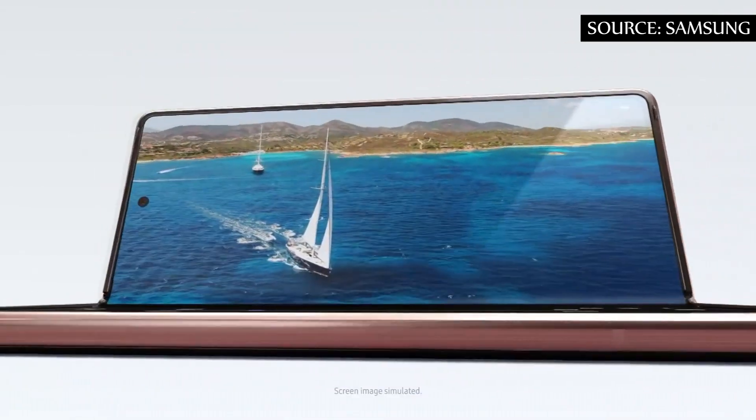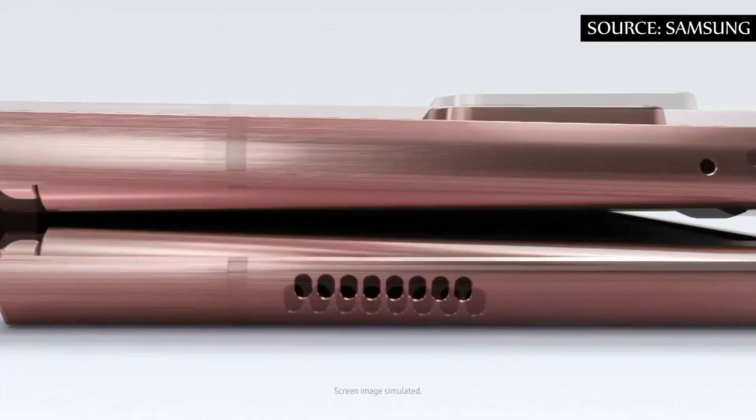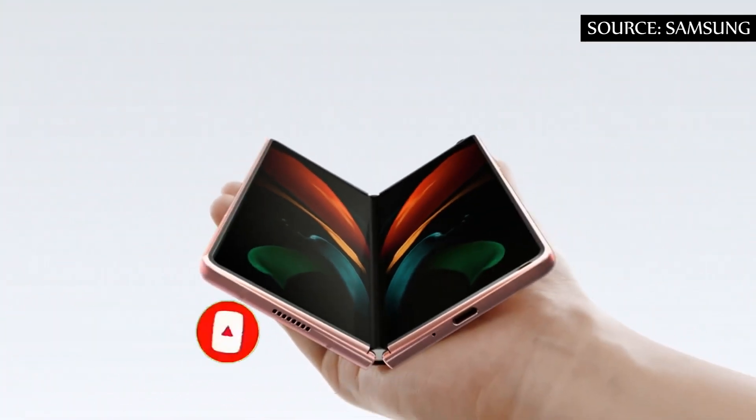Unfortunately there are no further details regarding the hardware, specifications, finish, or differentials that the Galaxy Z Fold S would present to the market, but news is expected to be revealed in the coming months.